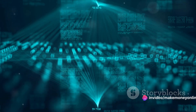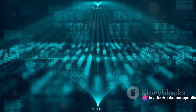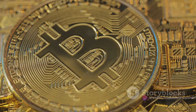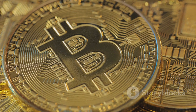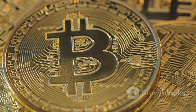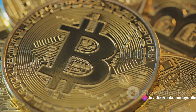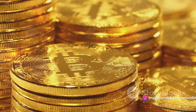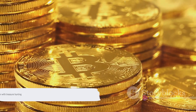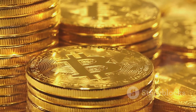This ledger is a transparent and secure record of all transactions made since bitcoin's inception. The second part is like striking digital gold. For every transaction verified, miners are rewarded with new bitcoins. This is how new coins are introduced into circulation, maintaining a balanced economy in the bitcoin world. Bitcoin mining is a complex yet fascinating process that combines the power of computing with the thrill of treasure hunting.